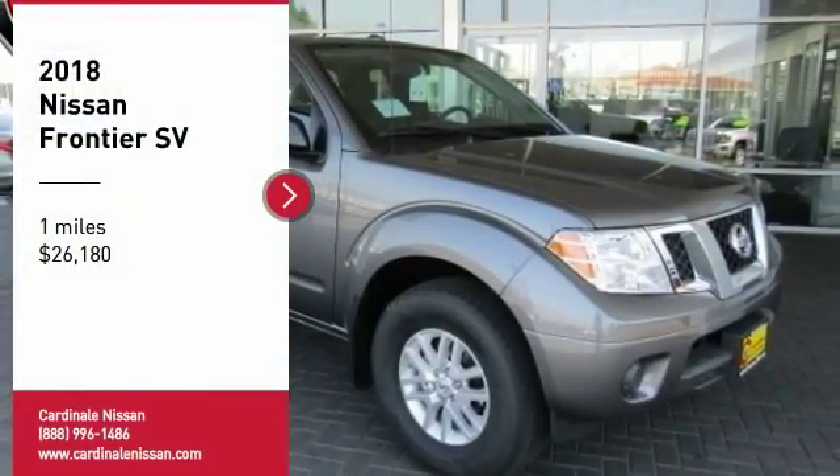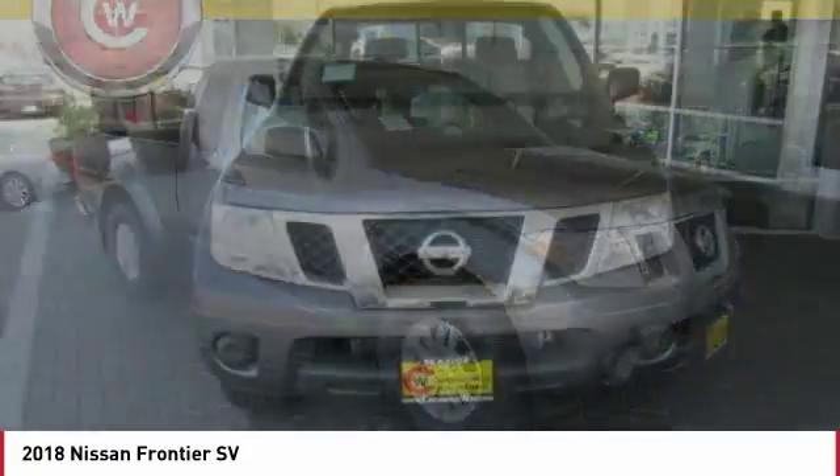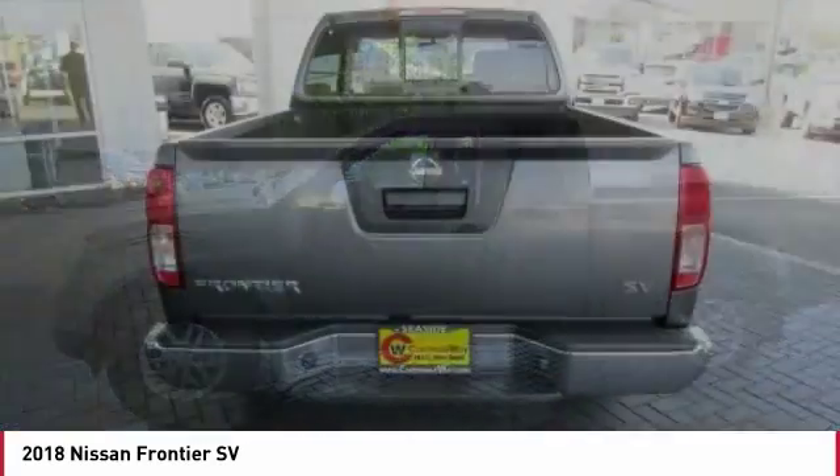Come test drive the 2018 Frontier. The Nissan Frontier offers a full-length, fully-boxed frame for strength, serious off-road capabilities, and a 5-star rating for side-impact crash safety.